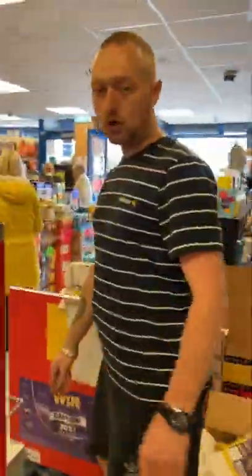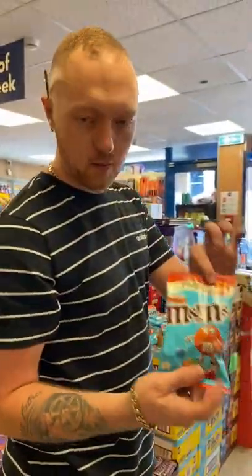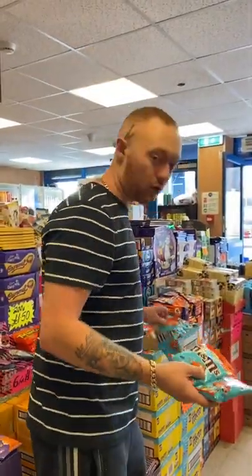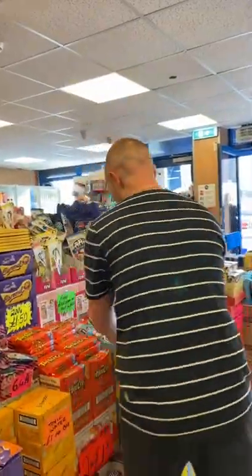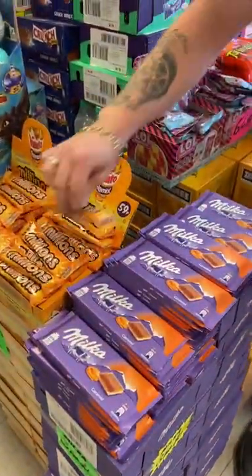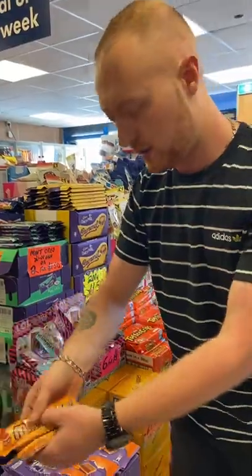A few more confectionery lines in. M&M Caramels, price marked at a pound — but we're going to do you three for a pound on the M&M's. And these are back in as well, the Millions. We don't pay any attention to the price marks — three for a pound on the Millions.